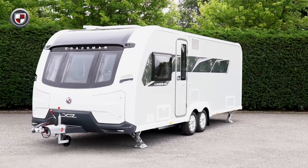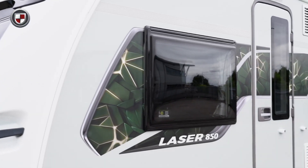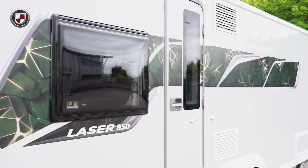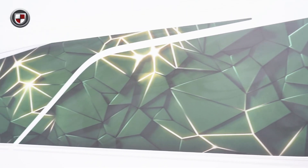The Laser XL range benefits from our signature silver grey exterior side walls. These are further enhanced by the brand new graphics which complement the external aesthetics and really make the Laser XL stand out from the crowd.